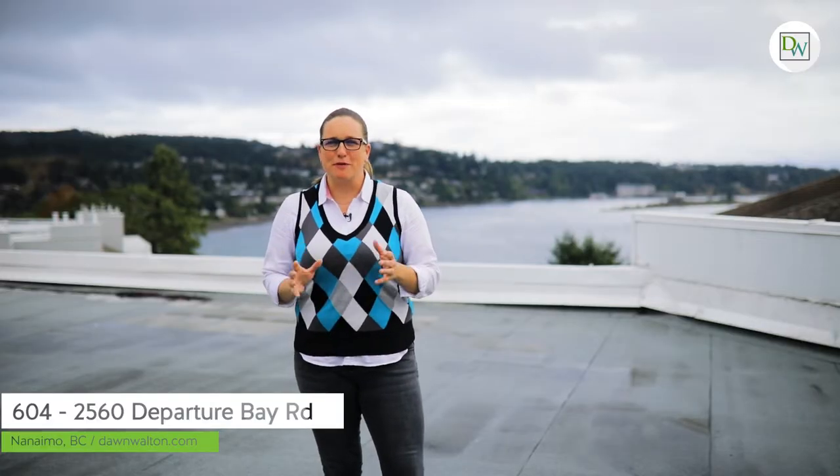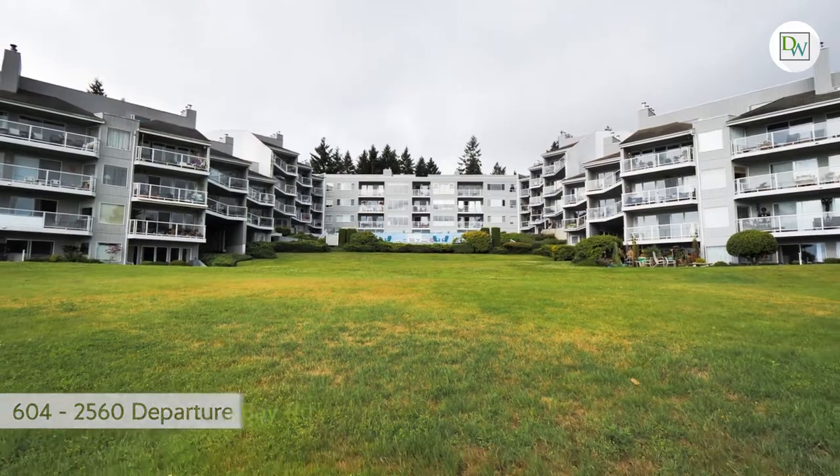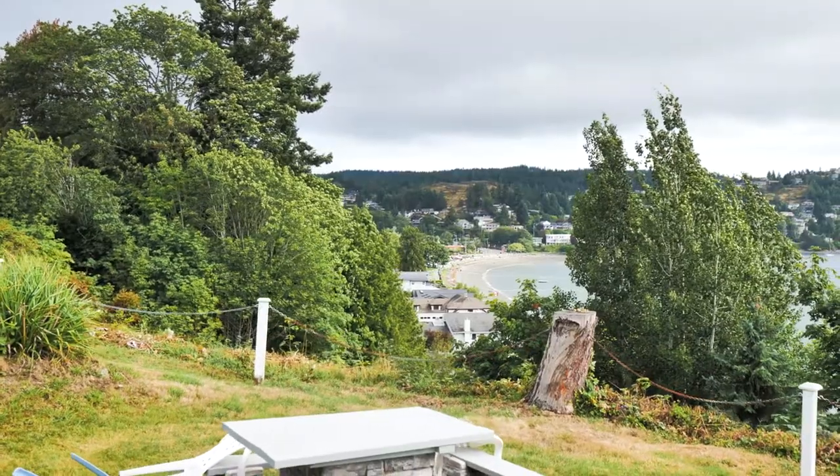Thanks for joining me today at this beautiful seaside condo. For more information, visit us online or give us a call and we'd be happy to arrange a private tour.